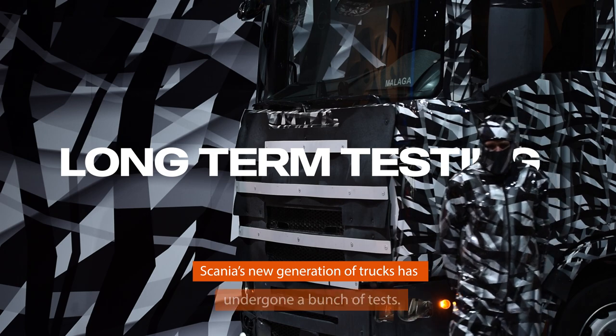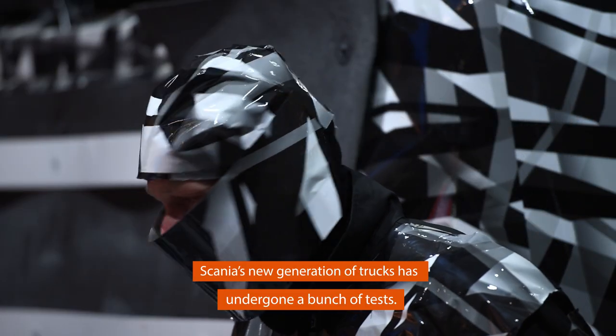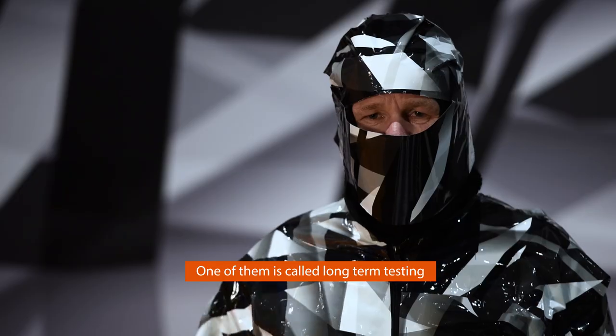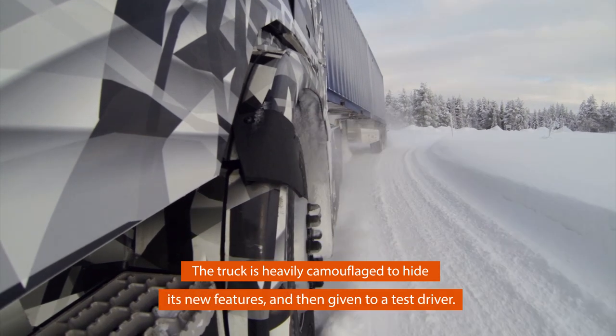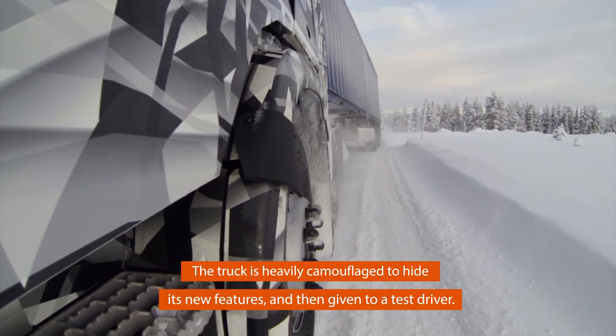Scania's new generation of trucks has undergone a bunch of tests. One of them is called long-term testing, and it's made under big secrecy. The truck is heavily camouflaged to hide its new features and then given to a test driver.